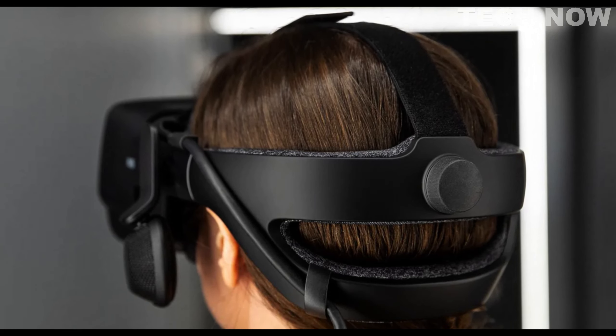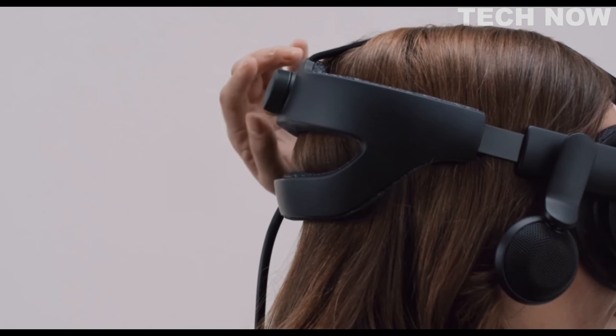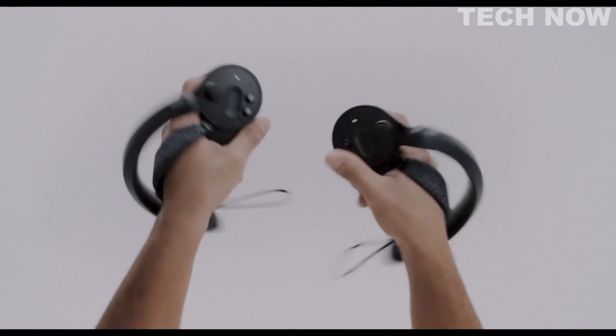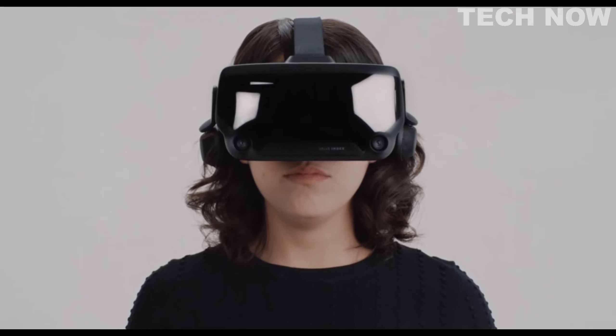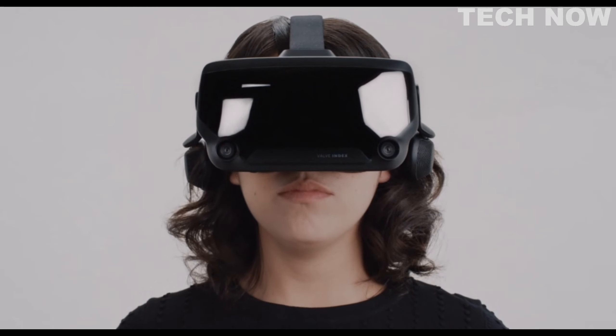Overall, with its USB connectivity, essential components, compatibility with personal computers, wide field of view, and support for various platforms, the Valve Index stands as a versatile and high-performance VR headset. It caters to a mature audience seeking an immersive and engaging virtual reality experience.